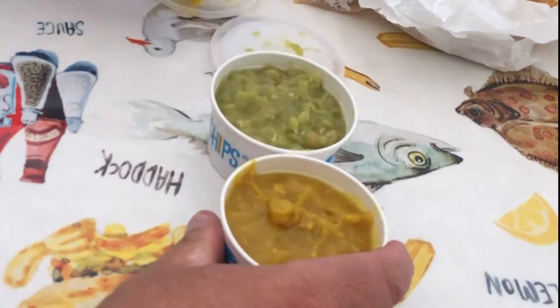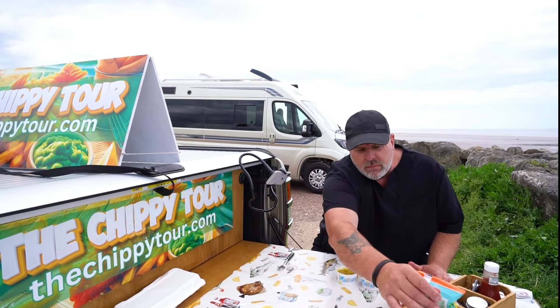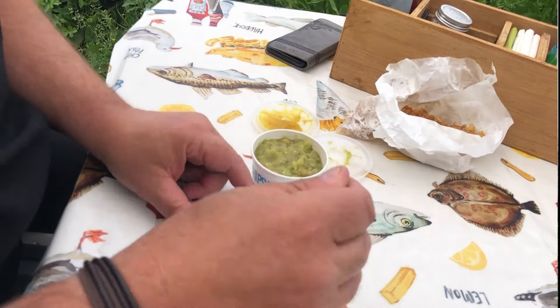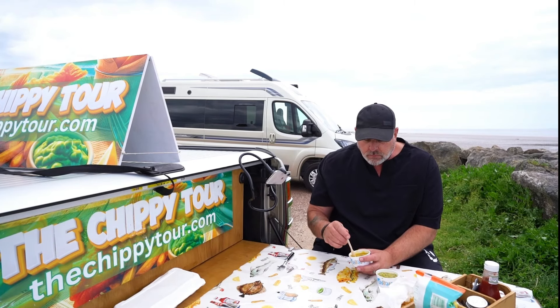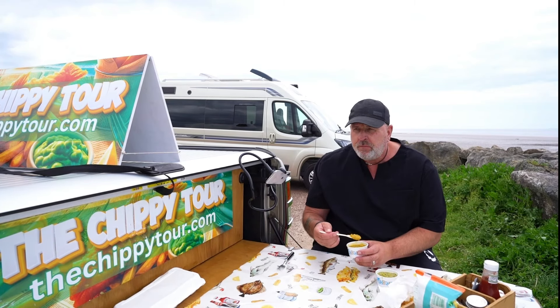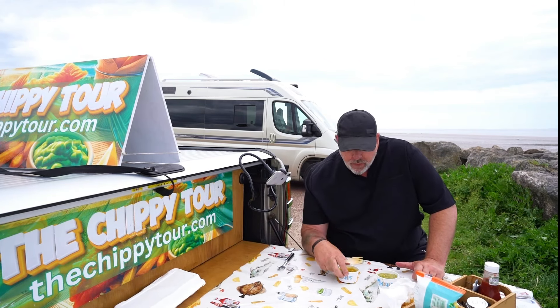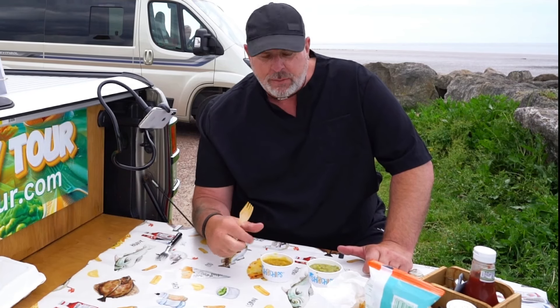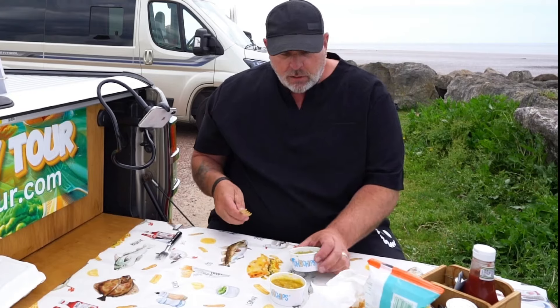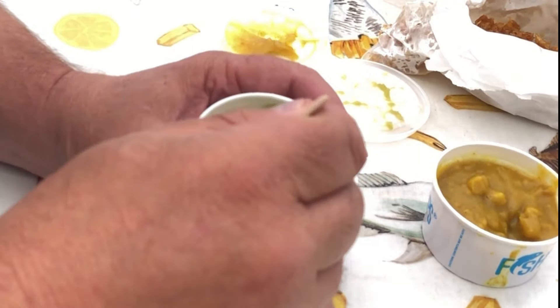Mushy peas and their curry - the curry looks nice and gelatinous. Yeah, that is thick curry sauce. I don't know what they're putting in to make it that thick - maybe some cornflour or cornstarch or something - but it's really nice. And the peas are thick, just the way I like them.